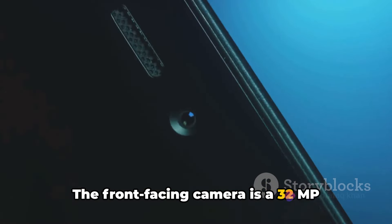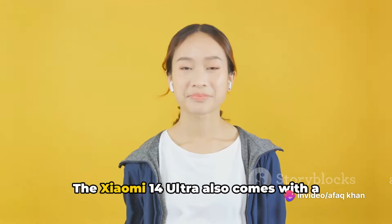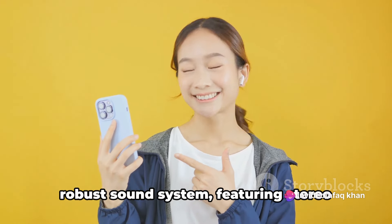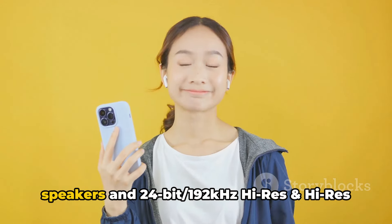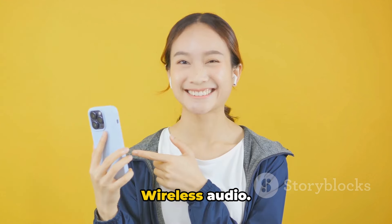The front-facing camera is a 32MP beauty, perfect for all your selfie needs. The Xiaomi 14 Ultra also comes with a robust sound system featuring stereo speakers and 24-bit, 192kHz high-res and high-res wireless audio.